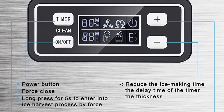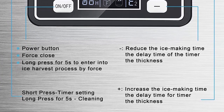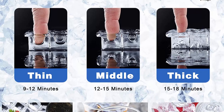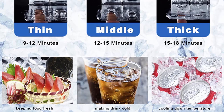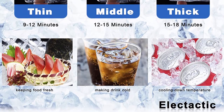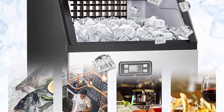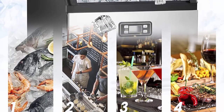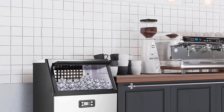Design: made of durable stainless steel, the surface of the ice maker is smooth and hygienic. Stainless steel finish greatly improves its durability, firmness and service life. The standalone ice maker can be easily installed, and the size is 17.6 x 15.7 x 31.4 inches.